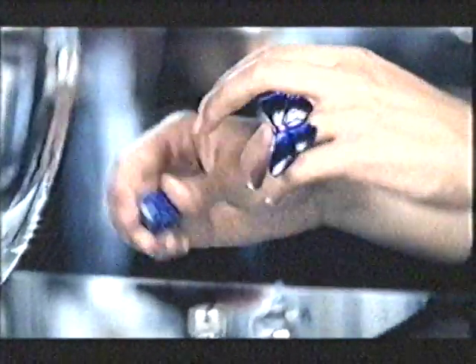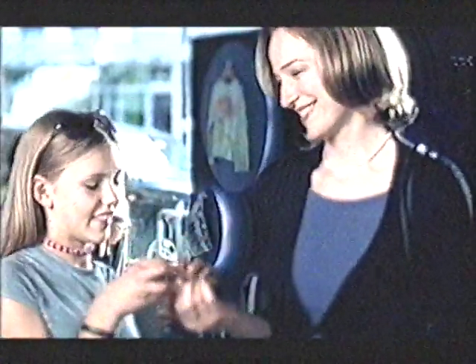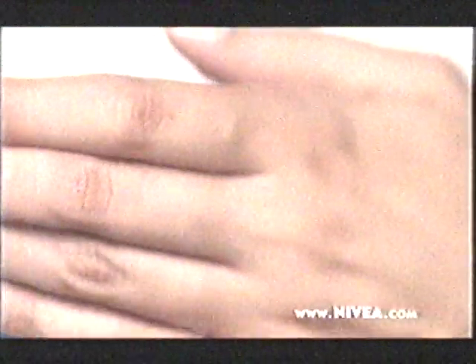Well... No. For hands that look as young as you feel, new Nivea Hand Age Defying Q10 Plus helps replenish your skin, reducing the signs of premature aging.